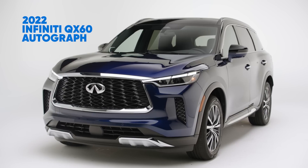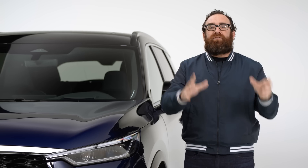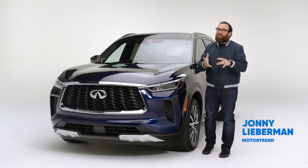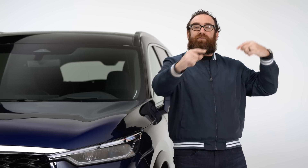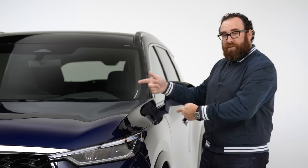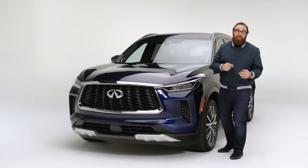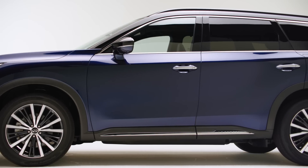You're going to want to hit Google for this next part — search for the Infiniti Monograph Concept. That was a show car that was beautiful. The problem with show cars is a lot of times they look great up on stage, but by the time that design language filters down to an actual production vehicle, it's been very diluted. Not so the case here with the new QX60. Infiniti's done a great job with the design.